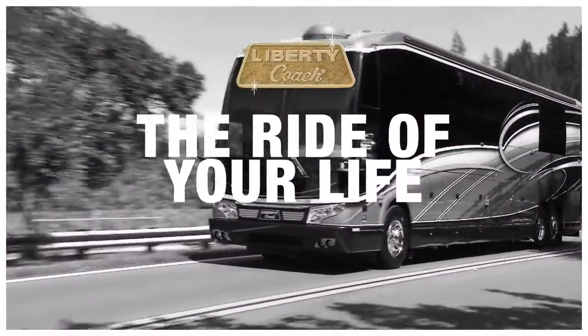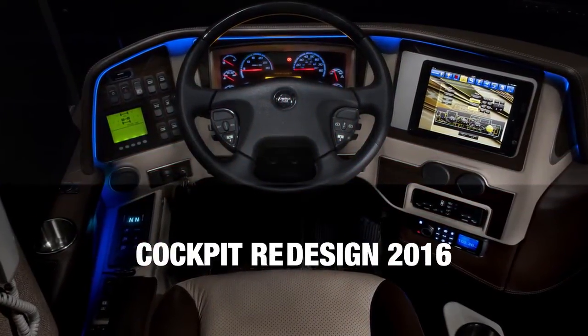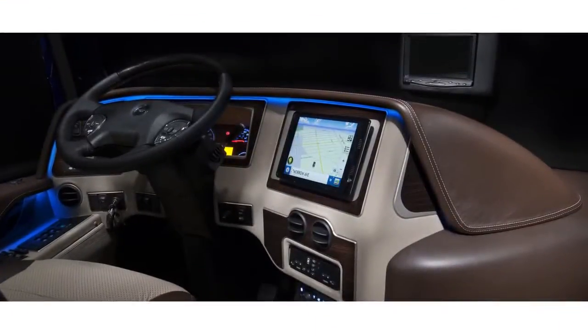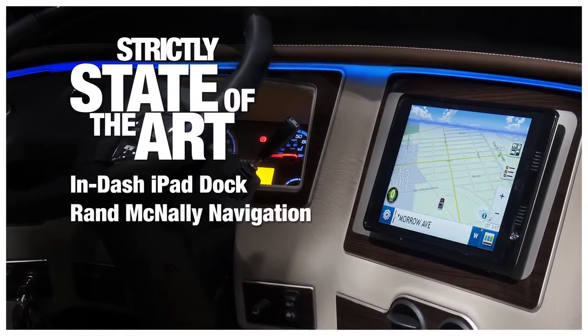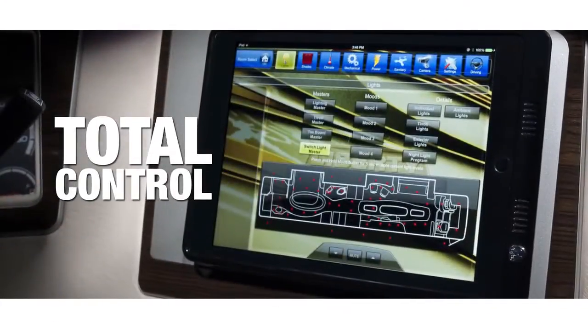Get ready for the ride of your life. Liberty Coach has completely revamped its cockpit design for the first time in over a decade. And this time, we changed everything. It's simpler, sleeker, and strictly state-of-the-art, with all systems fully integrated into one easy-to-use platform.